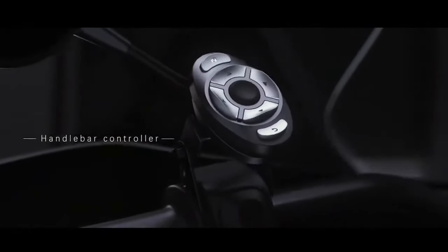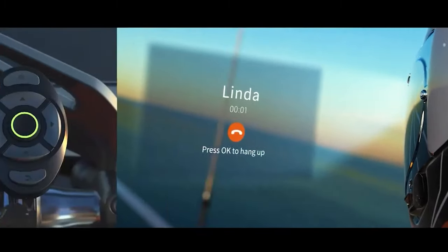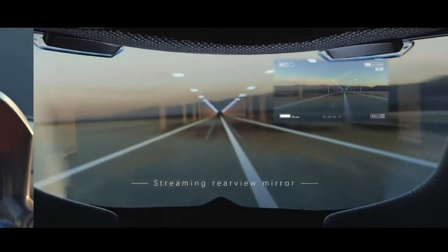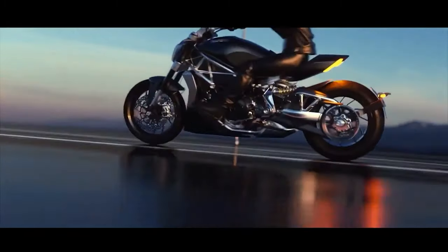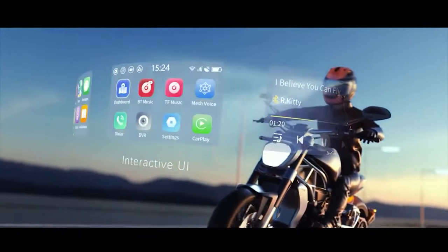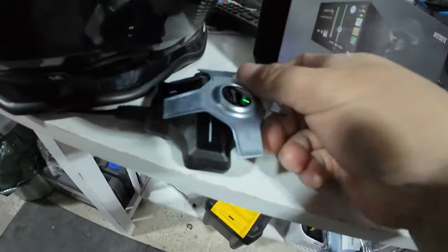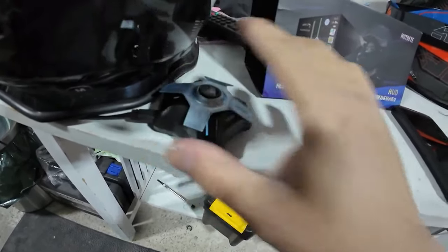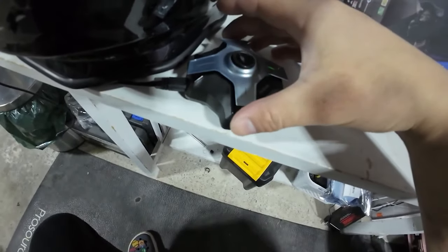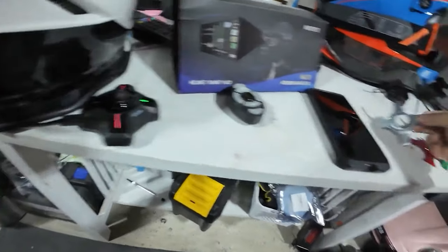By bringing information and entertainment into the rider's immediate view, it minimizes distraction and eliminates the need to look away from the road to check a GPS device or even a smartphone. The helmet's design focuses on enhancing the riding experience while bolstering safety measures, ensuring that riders stay connected to their surroundings with safety paramount in mind.